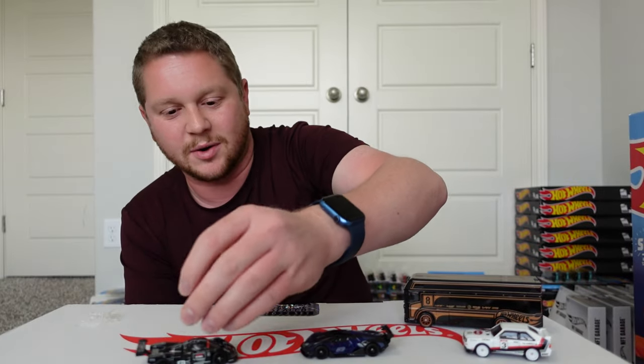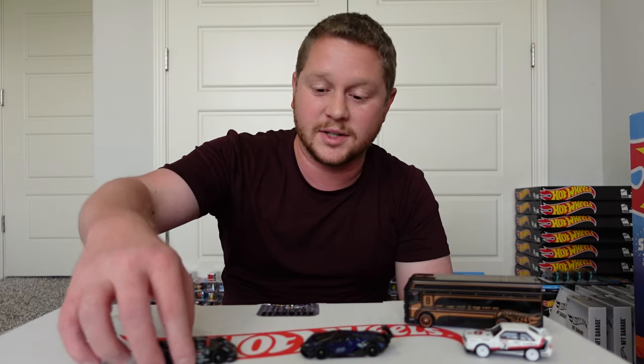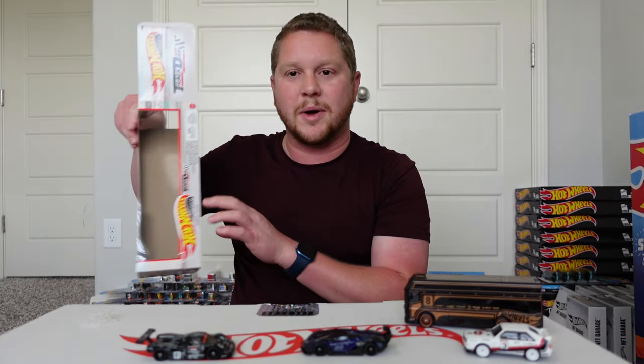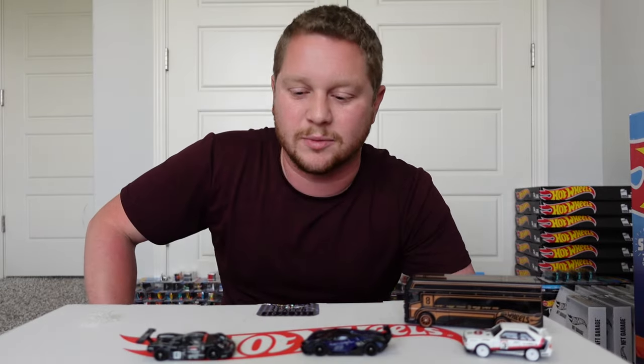Honestly, this set out of the box is a lot nicer than I expected looking at it through the little window in the package — actually seeing them outside looks a lot better. If you guys liked this video, definitely hit the like and subscribe buttons. I do a bunch of case unboxings with Amazon black boxes and I have a lot more coming soon, so definitely stay tuned. I have a lot of other Hot Wheels videos and a lot more to come — like, subscribe, and as always, thank you for watching.